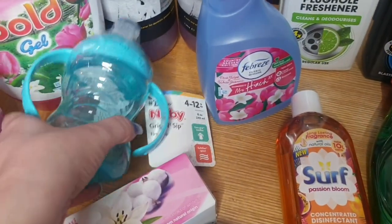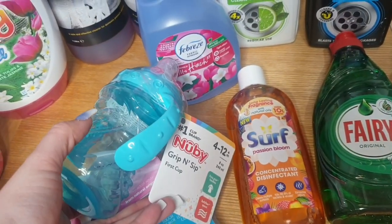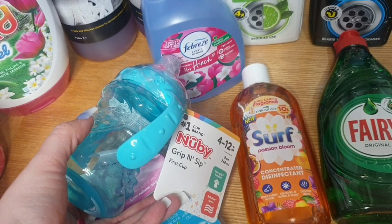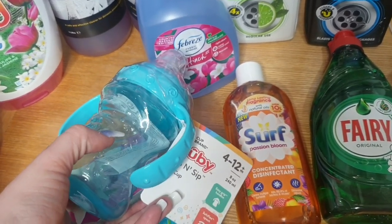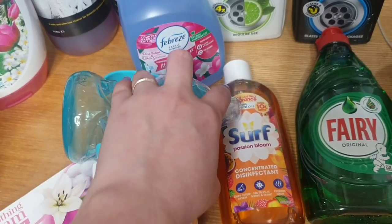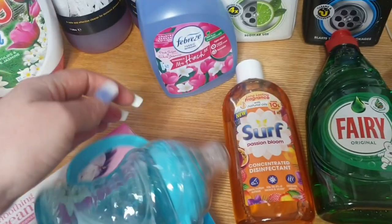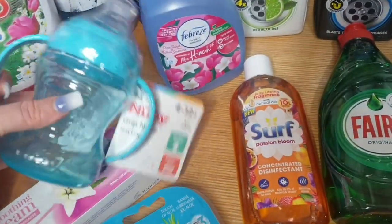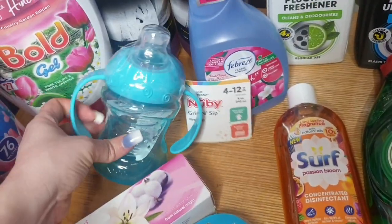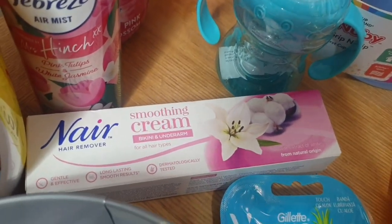We picked up Nathan a new beaker — it's a Newby grip-sip. Although it says 4 to 12 months, Nathan is two and a half, but he has sensory issues and we're having trouble getting him off the bottle at night time with his milk, so we're going to try that and see if it helps. I also got some smoothing cream and bikini and underarm hair remover.